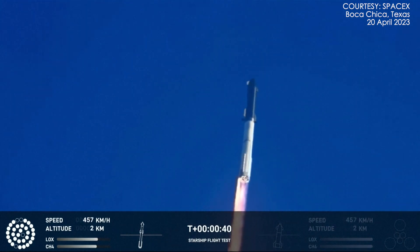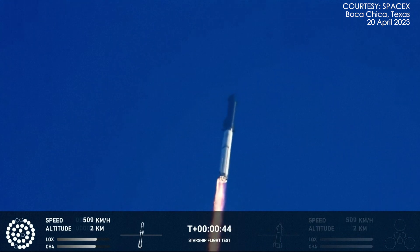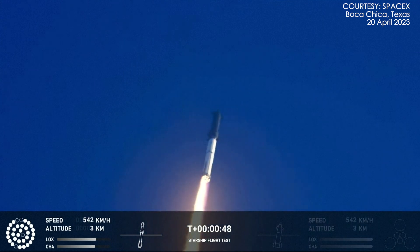Tower clear to land a pick-over. Propulsion reports first stage engines nominal. What a sight from the green cameras at Star Base. We're flying it — twice the thrust of the Saturn V — heading to space.